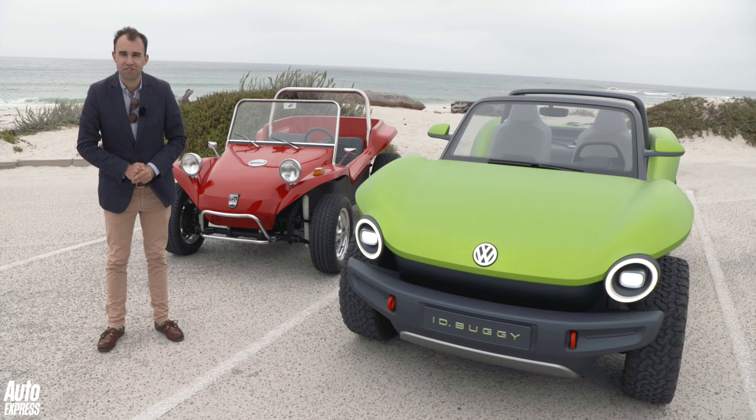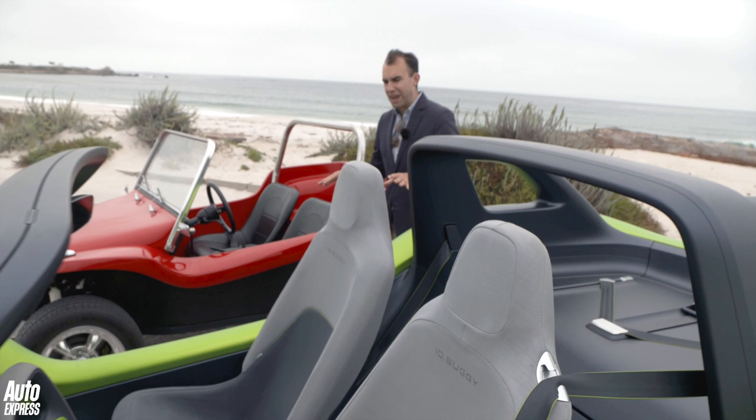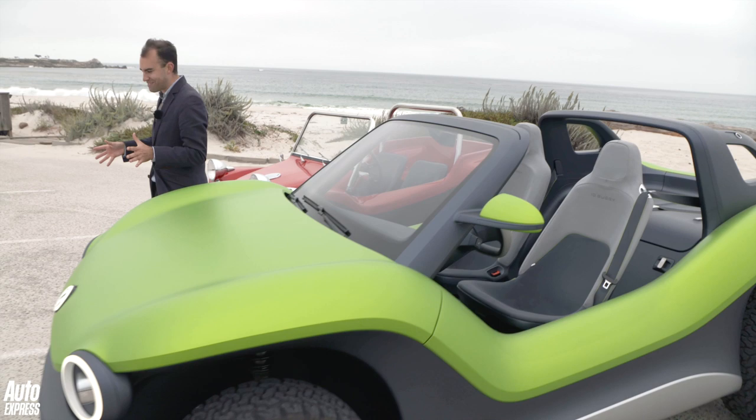Before I tell you exactly what it all is and the whole story, make sure you subscribe to the channel and leave your comments below. Now I'm on the beach in Monterey in California — hence why it's probably a little bit windy — but hopefully you can hear what I have to say, because this is a very special car.